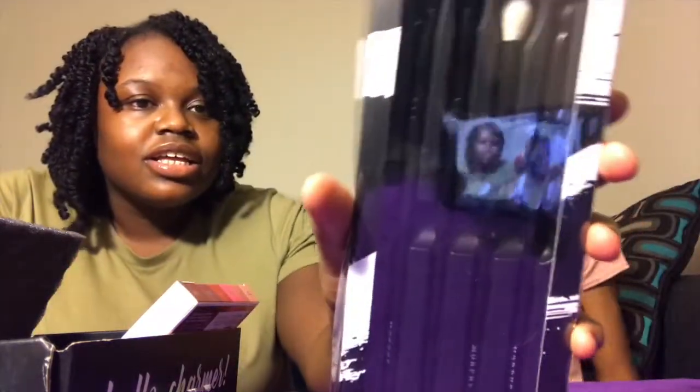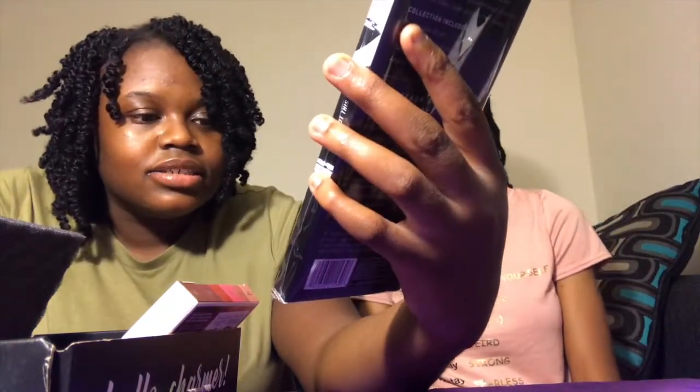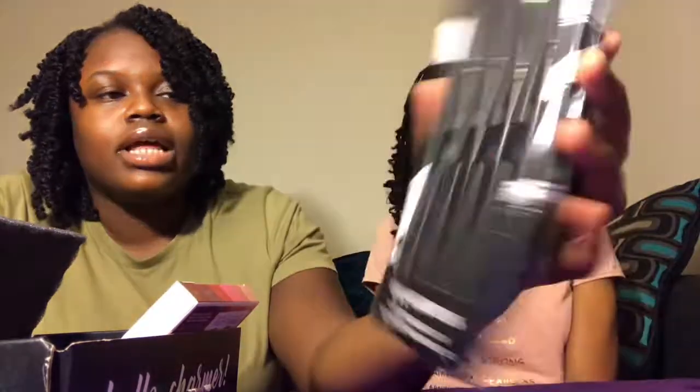Last but not least from the basic box, we have an eye brush collection — some brushes for your eyes. Everybody knows what those brushes look like. So that's the basic box. I'm ready for the big box — let's see what we got in the premium box!